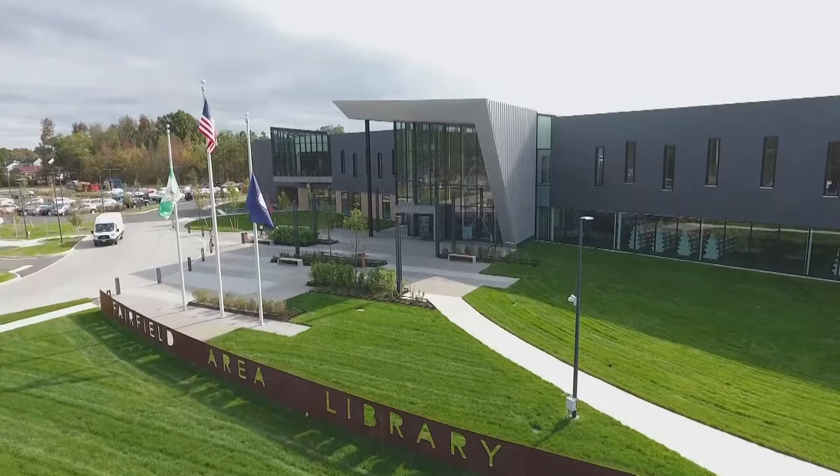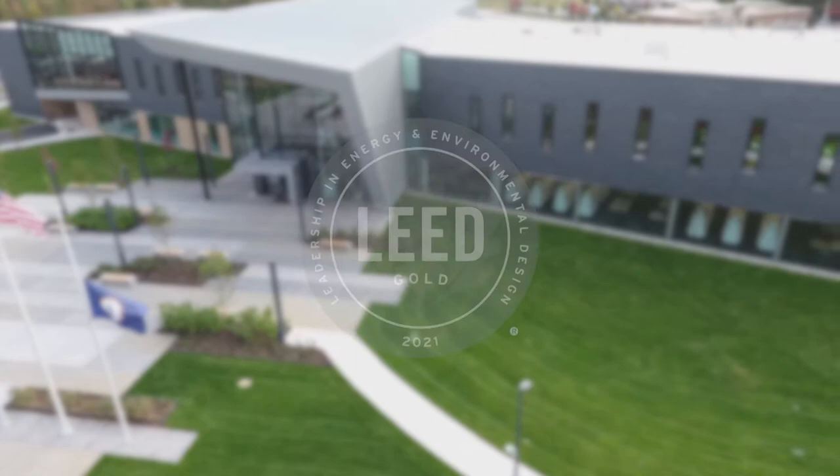We're at Fairfield Area Library, which is our newest library, and we are here because this has earned LEED Gold certification. LEED is a green building rating system — it stands for Leadership in Energy and Environmental Design, and it's a standard for designing and constructing buildings to be green or less impactful on the environment.